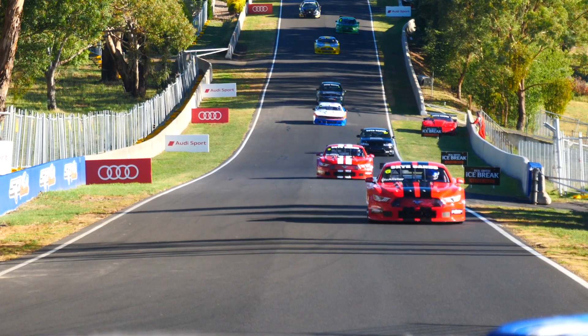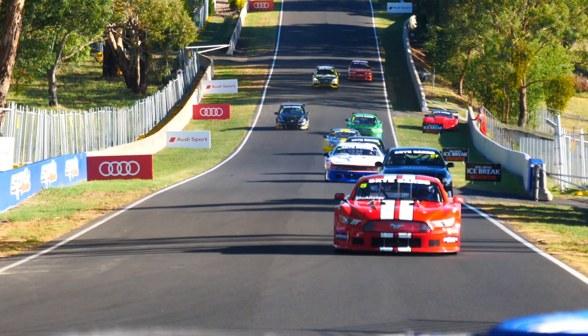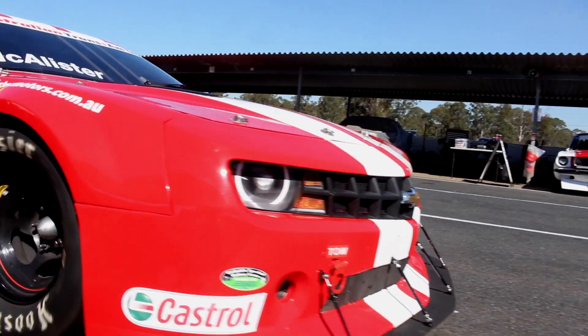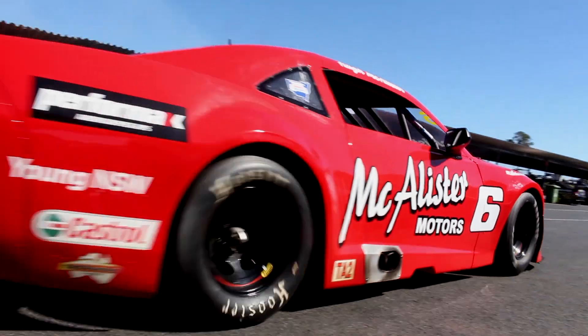Once you see the cars on track it sets you at ease straight away — the sound they make, the speed. The value for money, the speed these cars do — there's nothing else at this sort of price that will give you that sort of drive. You should get three seasons out of an engine without having to touch it, and we only use two tires per round.